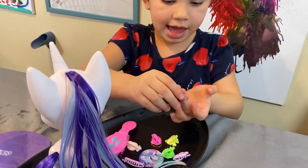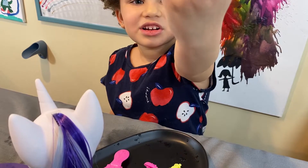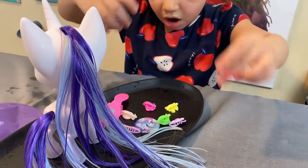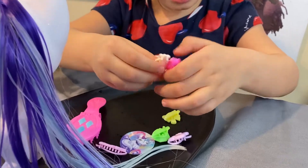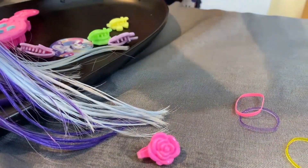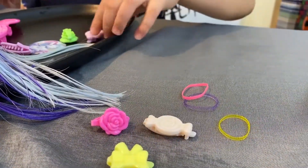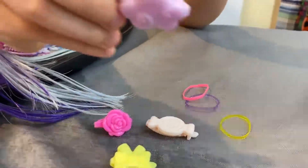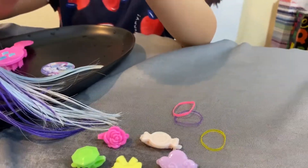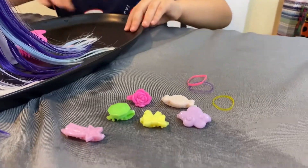Next we got these nice elastics — we got pink and purple and some yellow, kind of like the same color as her. Look at all those! And last we got these nice hair clips: a pink rose, a candy wrapper white one, a yellow bow, a nice cloud purple one, a green crystal ring, and a shooting star. All those look very nice!